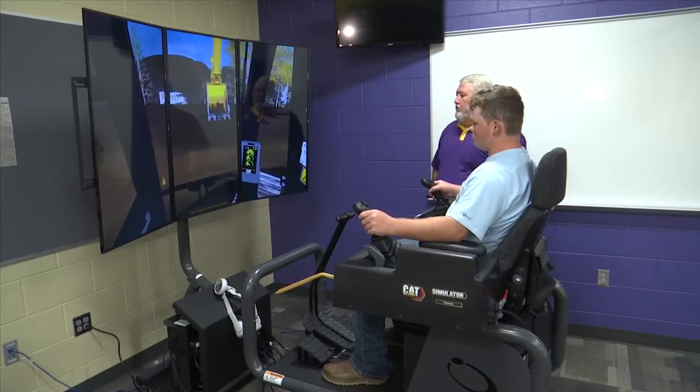Everybody thinks that it'll be good for them because, as you know, we're a blue-collar community, and most of us won't go to college. We'll end up going into the workforce or going to a trade school, so I think it'll be good for us.